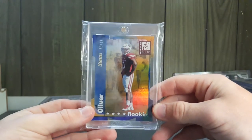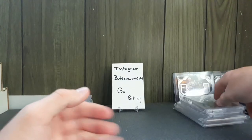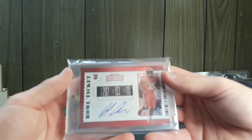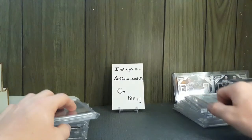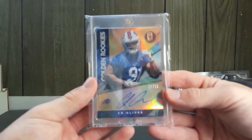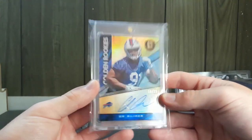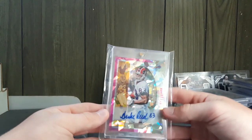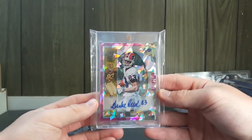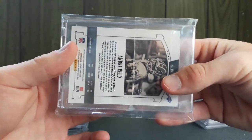Next is an Ed Oliver Status rookie die-cut from Elite, 8 out of 10, in his Houston jersey — retro style. Then a Panini Contenders Bowl Ticket Ed Oliver out of 99. People are talking about him being the next Aaron Donald — that's a big standard to hold up to. Also out of 75 Ed Oliver Golden Rookies — I'm picking up a lot of them. And then Andre Reed out of 10 for $15 — what a steal.